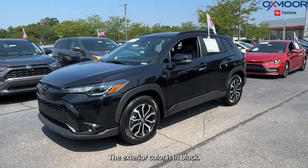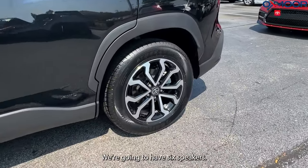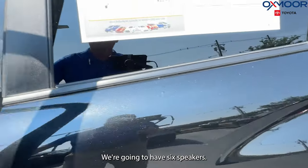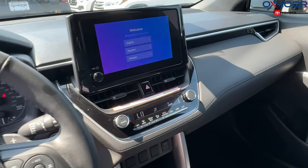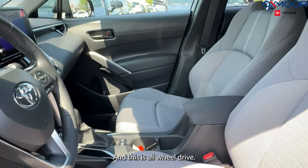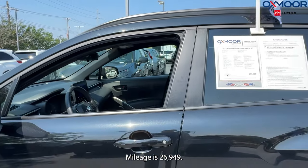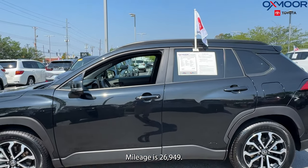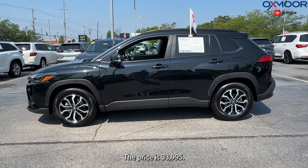The exterior color is in black. There are alloy wheels, six speakers, and an eight-inch touchscreen. There's also Bluetooth and this is all-wheel drive. The interior is in gray. Mileage is 26,949. The price is $33,995.